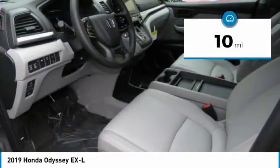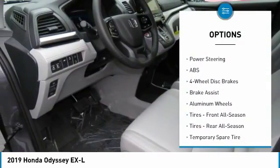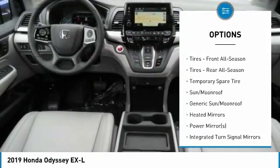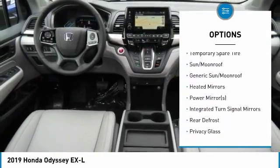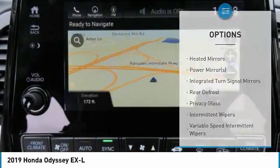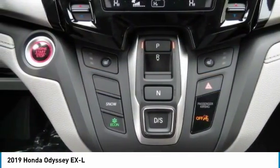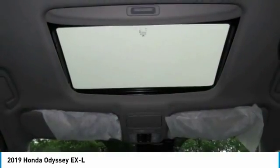Here are some of this vehicle's great options: power passenger seat, steering wheel audio controls, anti-lock braking system, power liftgate, Bluetooth, power steering, adjustable steering wheel, four-wheel disc brakes, hard disc drive media storage, aluminum wheels.